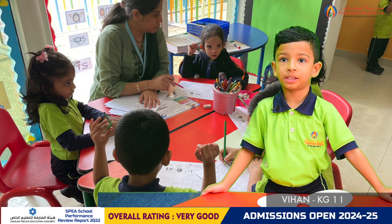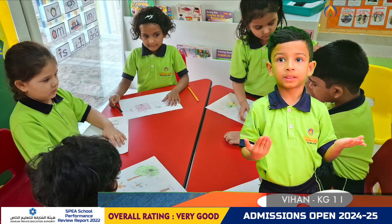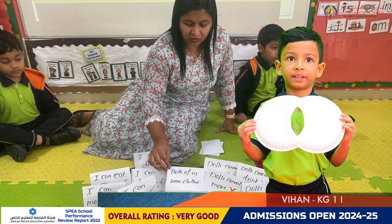In UW, we learned about things that are the same and different — living things and non-living things — using a Venn diagram.